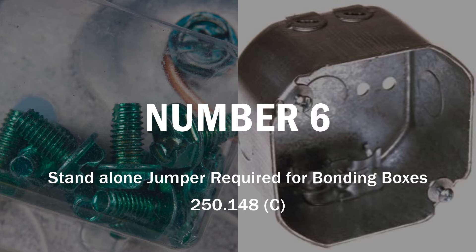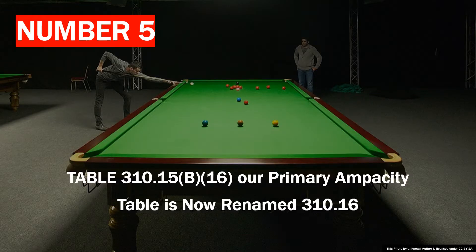Number 6: you're now required to do a standalone jumper for bonding metal boxes. Normally, we would pull the circuits in, leave one of the grounds long, put the green screw in the back, and screw that in. But now, per 250.148(C), you must have a standalone bonding jumper — one that is not used for any other purpose. They tried to catch this in the 2017 NEC but the wording didn't come across correctly. The 2020 clearly states you must have a jumper bonding the box, and that wire must be used for no other purpose. You can buy green ground screws with pigtails already on them, but you can no longer use one of the circuit conductors wrapped around and terminated to the device.